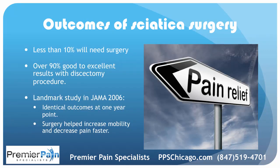Studies have shown — including a landmark study in the Journal of the American Medical Association — that if you're just having pain, identical outcomes are seen at one year whether you have surgery or not. However, surgery did help increase mobility and decrease pain faster. Overall, less than 10% of people will need surgery for sciatica, with over 90% good to excellent results if you do end up having a procedure.